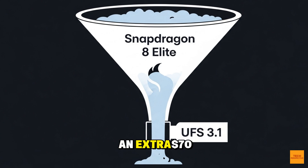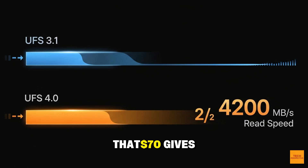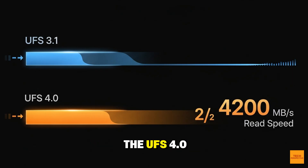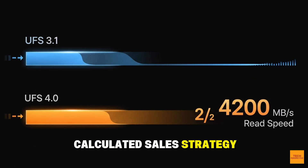That means you need to spend an extra $70 to upgrade to the Pro model. That $70 gives you 4GB more RAM, 128GB more capacity, and most importantly, the UFS 4.0 speed. This is a calculated sales strategy, and for the performance-focused buyer, it's a necessary upgrade.